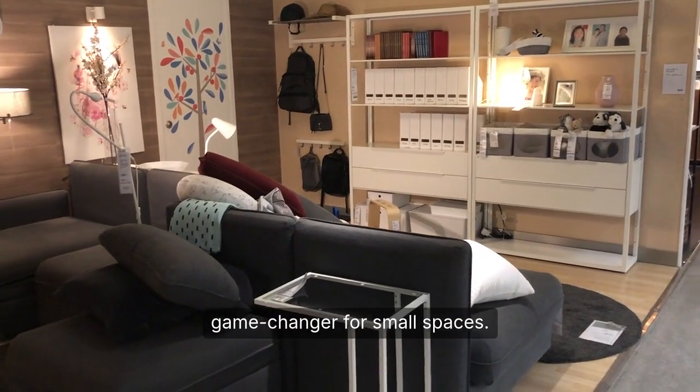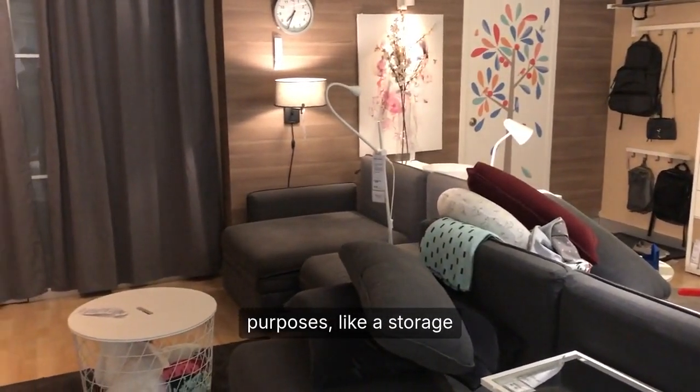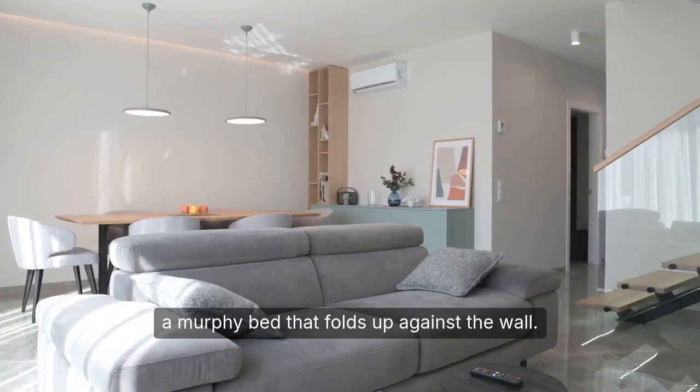Multifunctional furniture is another game-changer for small spaces. Look for items that serve multiple purposes, like a storage ottoman that doubles as a coffee table, or a murphy bed that folds up against the wall.